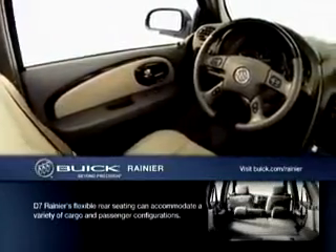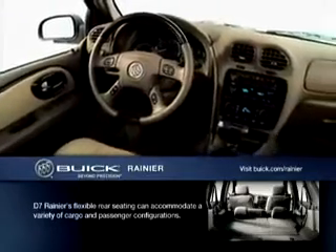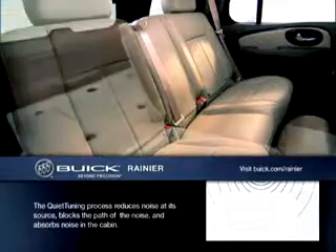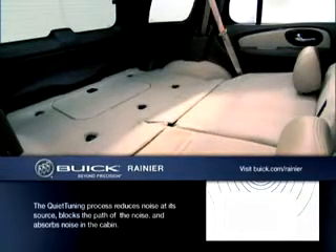Inside Rainier, a luxuriously refined interior with leather-appointed seats makes road trips a pleasure. A peaceful, quiet-tuned cabin makes any freeway jam-up a lot less stressful, and Rainier's split-folding rear seat can accommodate any extra toys or tools that don't fit inside the camper.